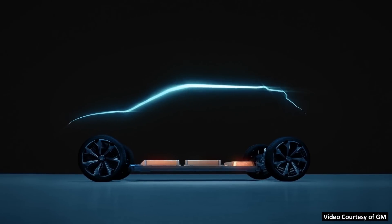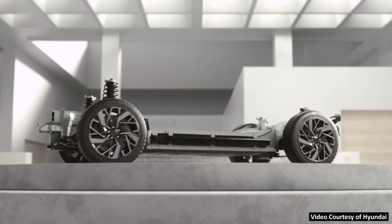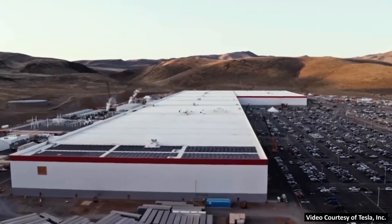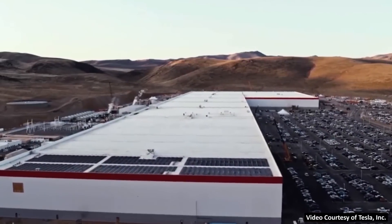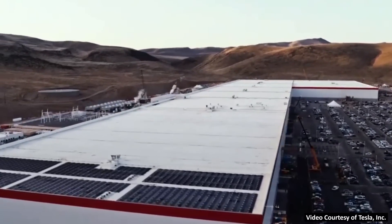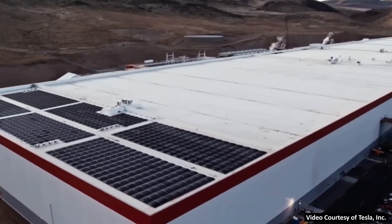Other companies are just now starting to catch up with that flat skateboard design — like the GM Ultium platform, Hyundai and Kia's E-GMP platform, and the VW MEB platform. Then, moving to 2016, Tesla officially had the grand opening of their Gigafactory, their battery factory in Nevada — the joint partnership between Tesla and Panasonic — where they manufacture 2170 batteries. Around that time, a lot of people were thinking this was a mistake by Tesla.